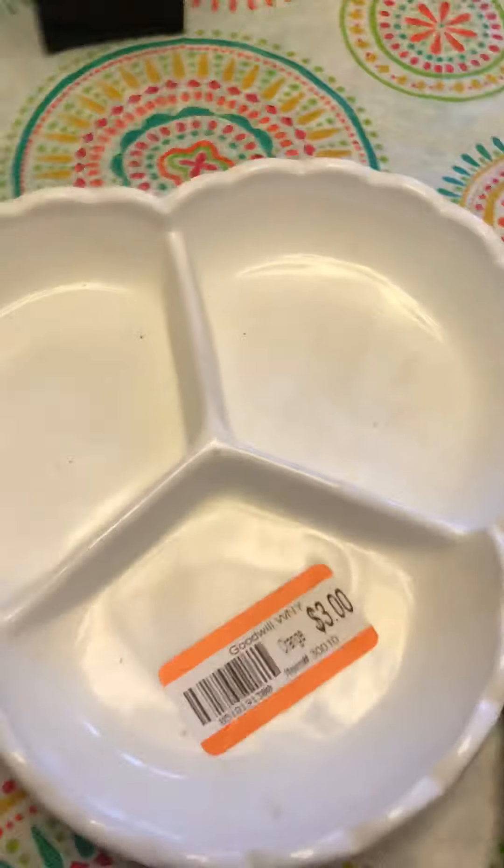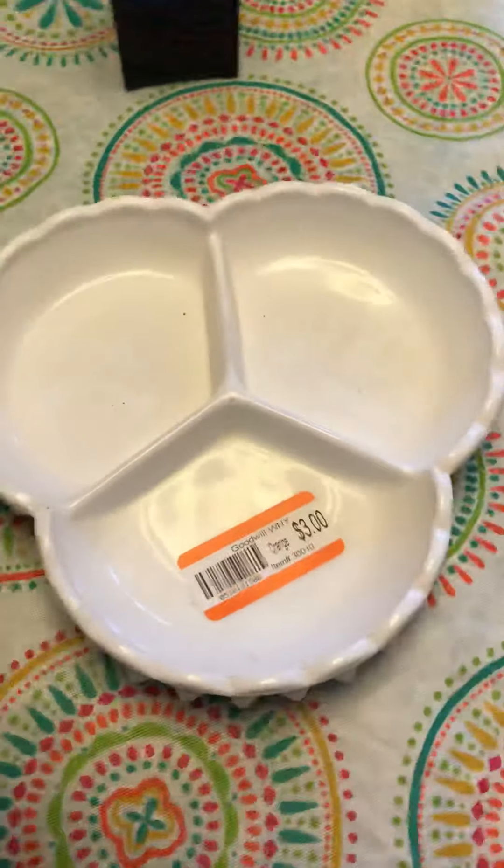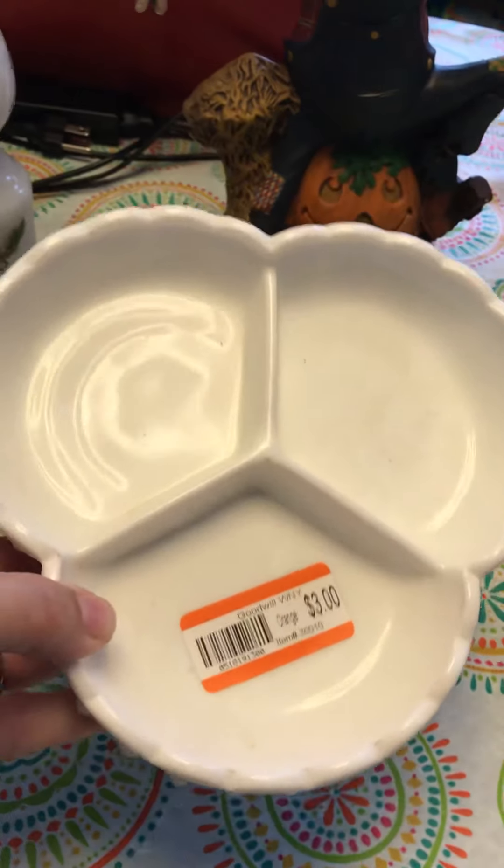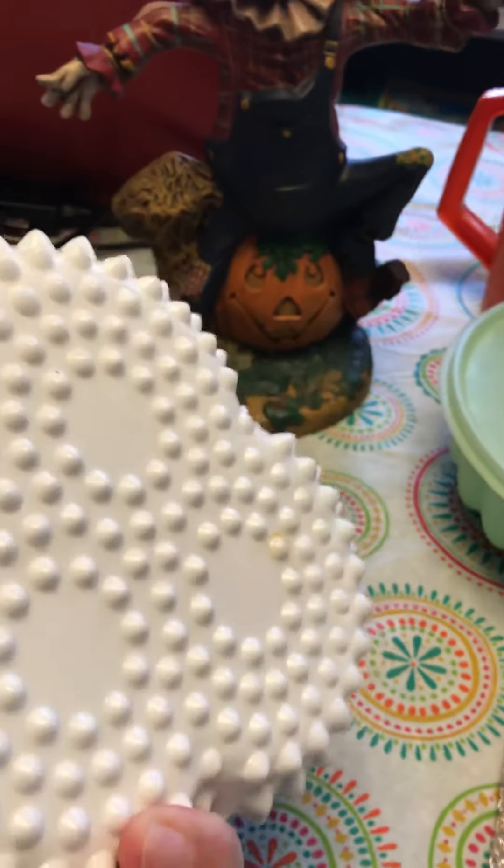Another piece of milk glass — I would not have bought this except that orange was the color of the week, so it was half price, only $1.50. I will keep it. Gotta clean it up a little bit, but it looks in really great condition.